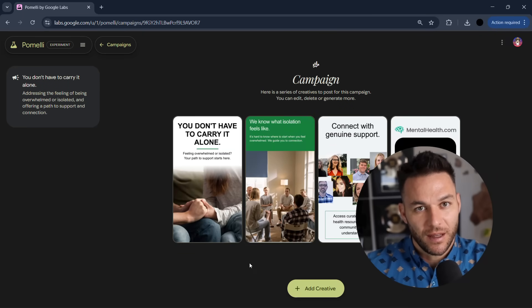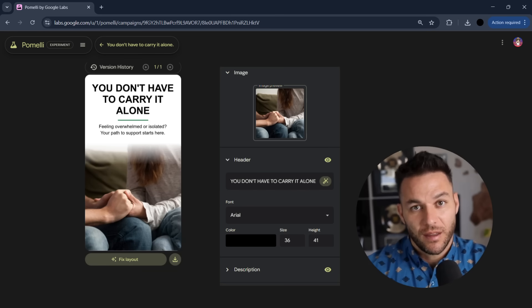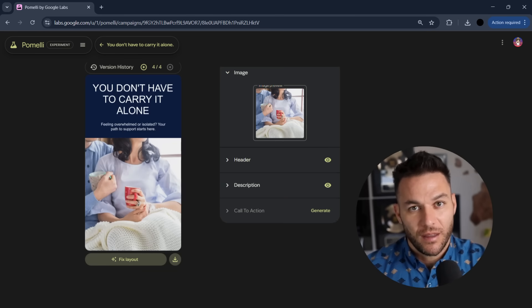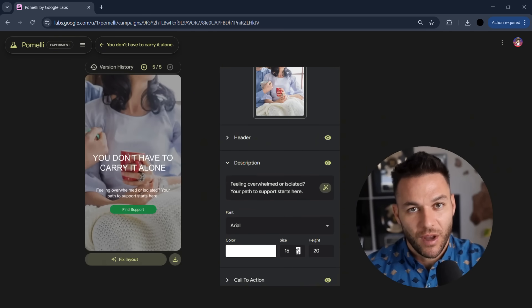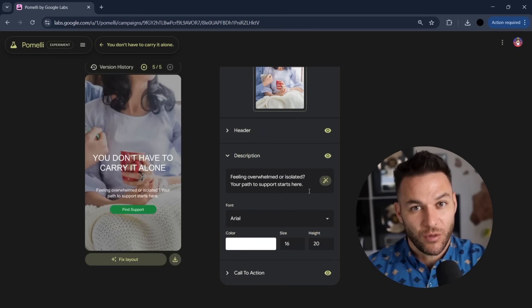Third, data-driven optimization. Pomelli isn't just creating content — it can help you test different versions, different headlines, different images, different calls to action. You can upsell clients on performance packages where you're constantly improving their results. That's recurring revenue right there.